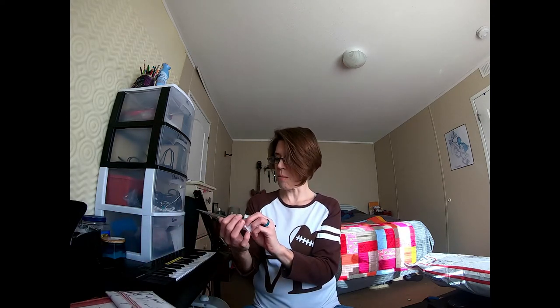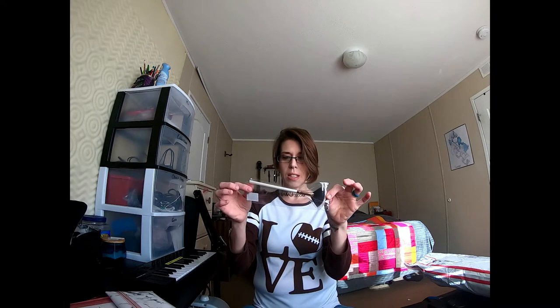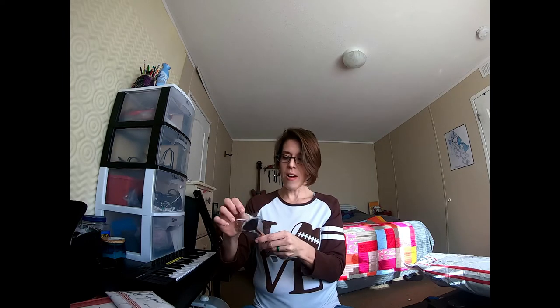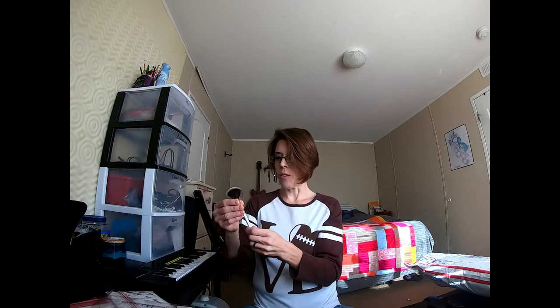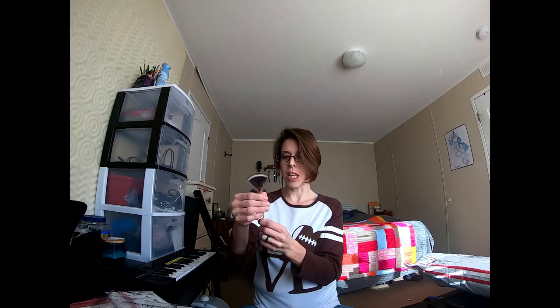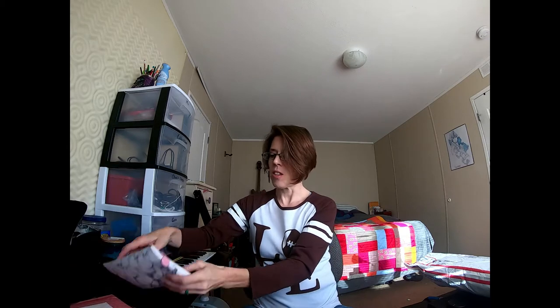First item from January's bag: a fan brush from luxiebeauty.com. I've never actually used a fan brush before, so this is going to be a new thing for me. It's very soft and has a protector over it to keep it protected. This is a medium fan brush. They also include a cute little marble bag to carry your stuff in.